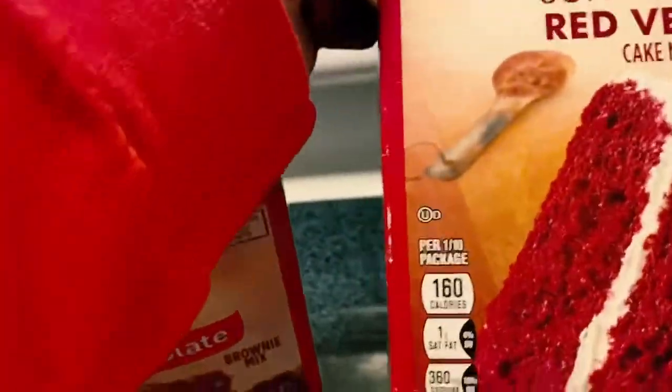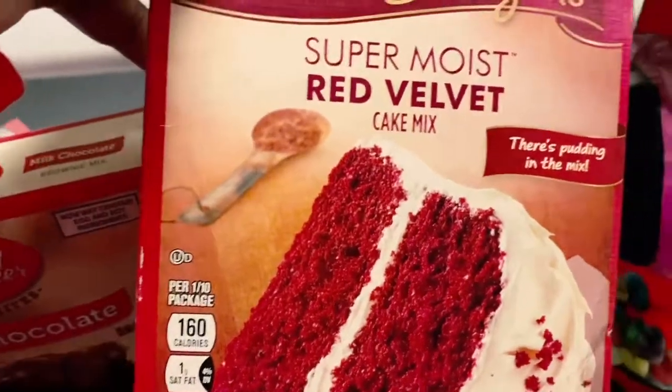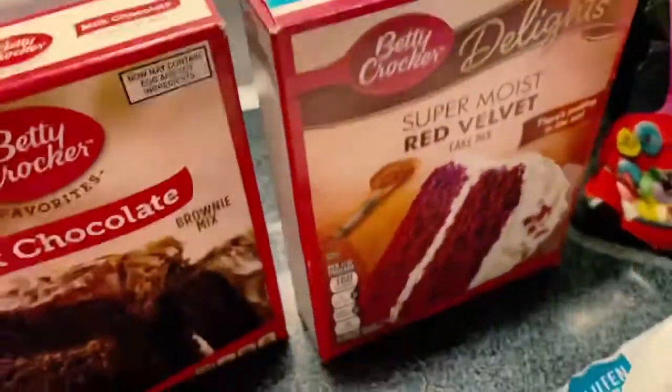I'll probably add some cream cheese to the milk chocolate brownie mix — cream cheese makes it better, y'all. For the red velvet, I'll probably do like I normally do and add some sour cream, or I might even add some chocolate pudding. And then last, here are the Froot Loops in the little stand-up bags — one dollar. That is it!